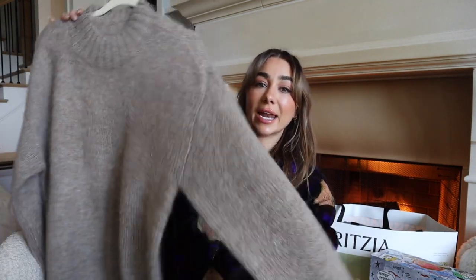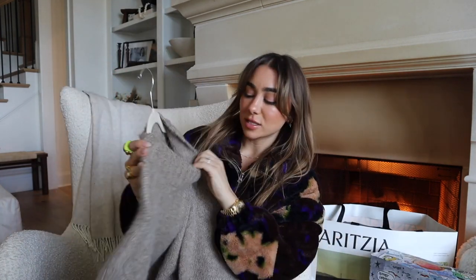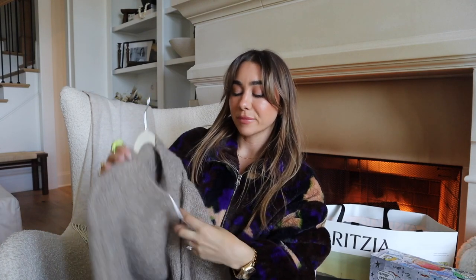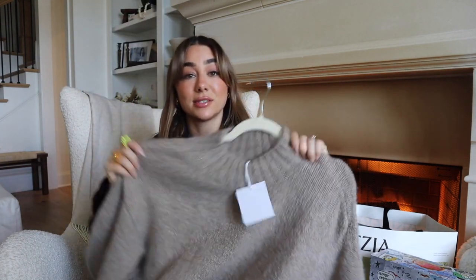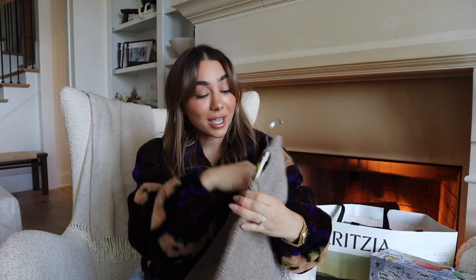Next sweater is from Pistol LA — a really nice classic sweater, good quality, oversized. I got a size extra small. You always need staple sweaters for your wardrobe every season to wear on Thanksgiving, out to dinner, or to Christmas. This is that for me.